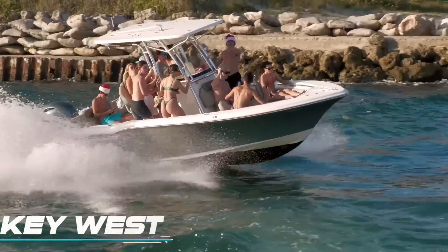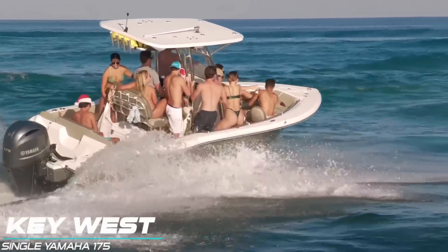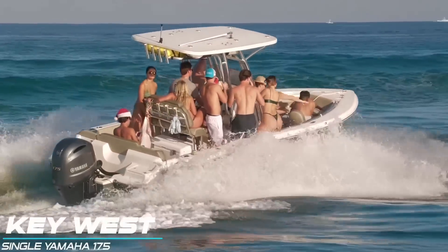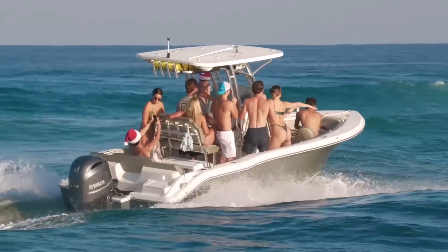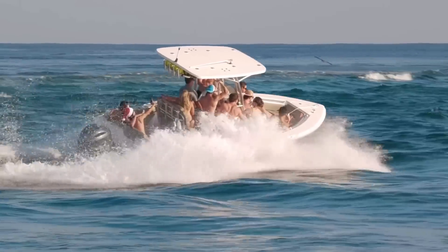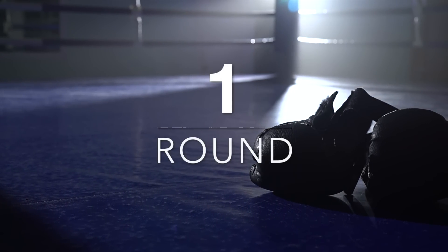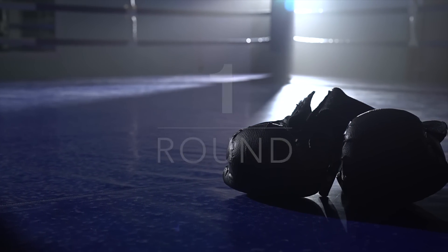Welcome back guys to Boats vs Haulover, where man and machine take on Mother Nature — typically at Haulover Inlet, but today we are visiting Boca Inlet. We've got an interesting one right now. The swell is coming in from just the right direction where we actually have breakers offshore. It's not real big, but those breakers are going to make it a little more complex than normal to get out. Let's see how our boaters fare as they step in the ring and try to do battle with the inlet.